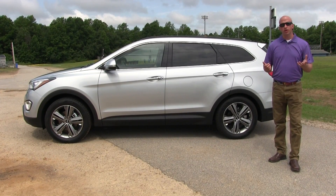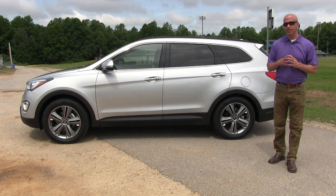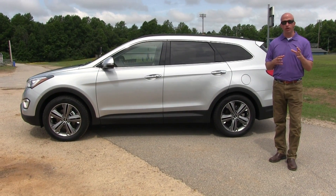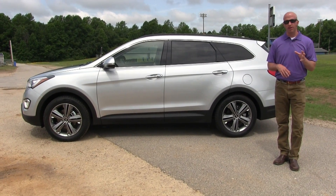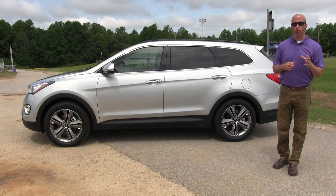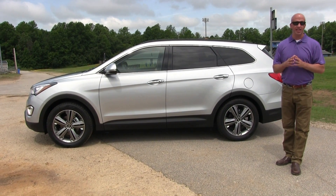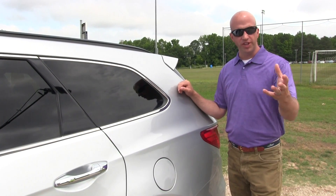When you look at the overall numbers, this vehicle fits into the mid-size class at around 193 inches overall, with a wheelbase of about 110 inches. It comes in front-wheel drive and, more importantly, an all-wheel drive version, gripping at all four corners. Overall height is about five and a half feet tall and just over six feet wide.